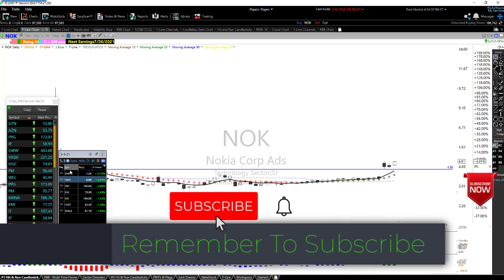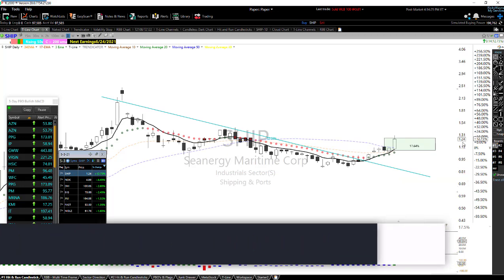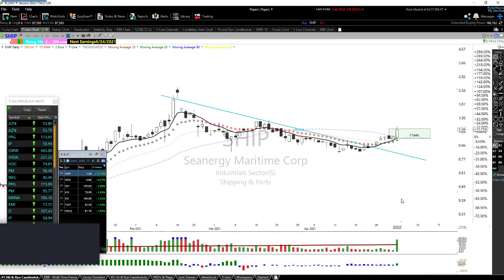Let's take a look at some charts. Take a look at SHIP — if you're into a dollar stock, check out the volume on SHIP. That's looking pretty good. I kind of like the idea of maybe an inside day tomorrow.